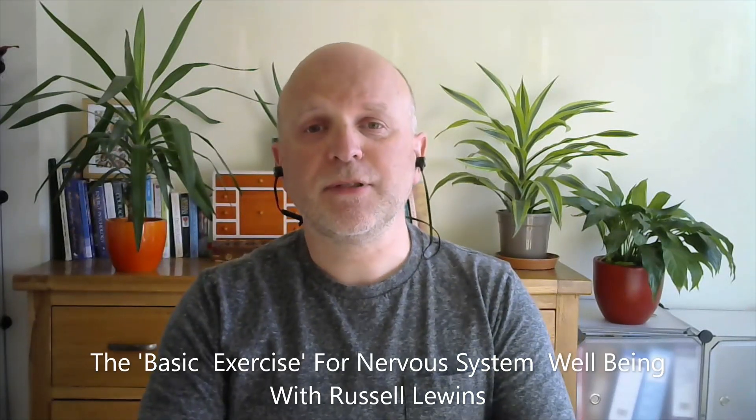My name is Russell Lewins and today I'd like to introduce a technique that is conducive to nervous system health and of course what follows that is emotional and physical well-being. The technique is called the Basic Exercise and it was devised by an American called Stanley Rosenberg, one of the world's leading physical therapists. It's a simple exercise and it will just take a couple of minutes to lead us through it and demonstrate it, but first I'd like to give some background information — some context to help explain the mechanism in basic outline and the rationale and theory behind the effectiveness of this technique.